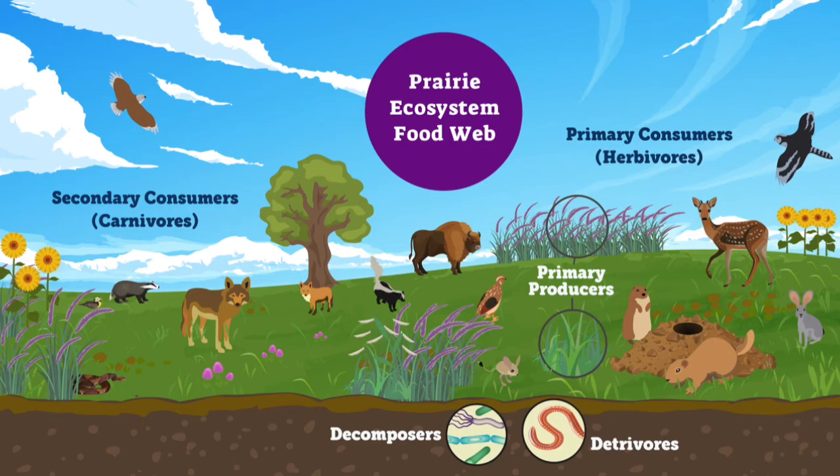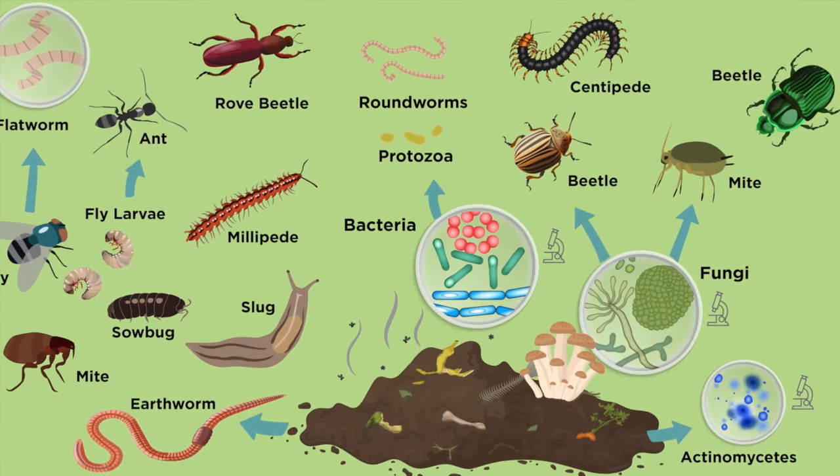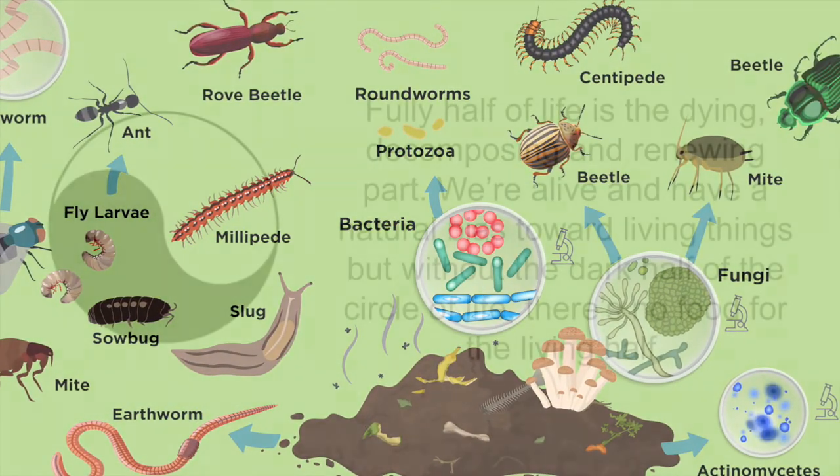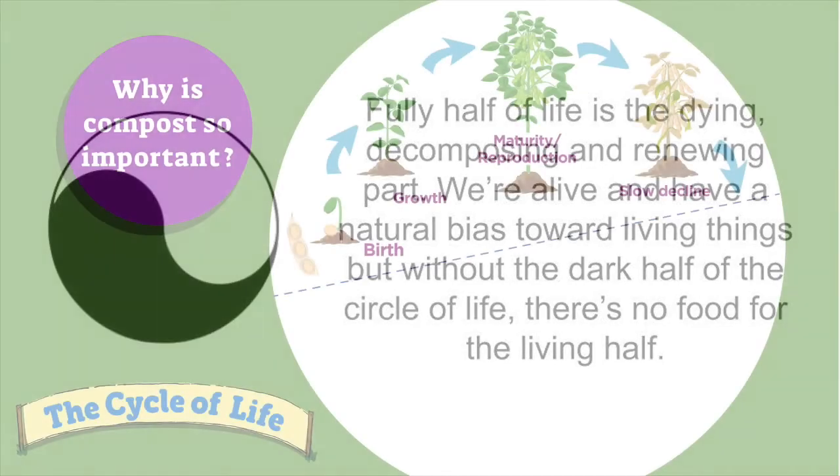Do you see the two small labels at the bottom of the chart that say decomposers and detrivores? If they were weighed together from one acre of soil, these microscopic critters may weigh as much as two large horses. By weight, they're the biggest players in the food web, and they're the most important to any ecosystem. Every ecosystem depends on those decomposers to create nutrient resources for soil. Fully half of life is the dying, decomposing, and renewing part. But without the dark half of the cycle of life, there's no food for the living half.